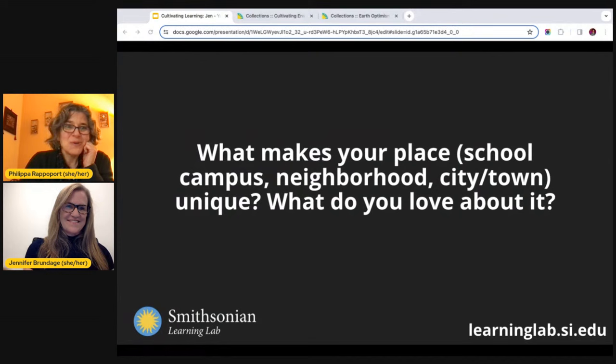We'd like to start the session by throwing out a question to get everyone talking. Today's question is: what makes your place — school, campus, neighborhood, city, or town — unique? What do you love about it? I'll turn it over to Jennifer.